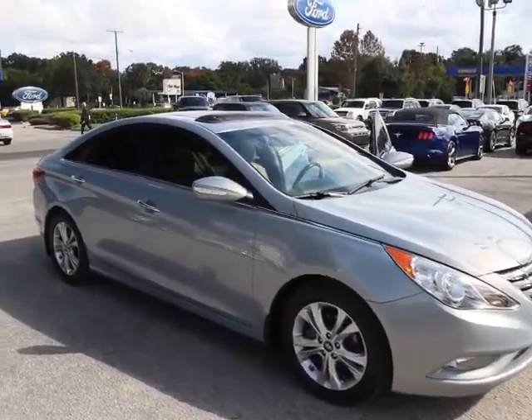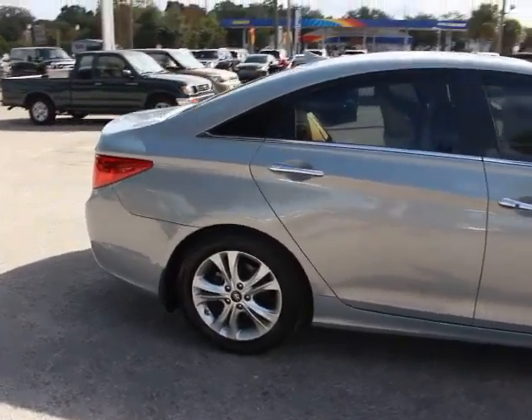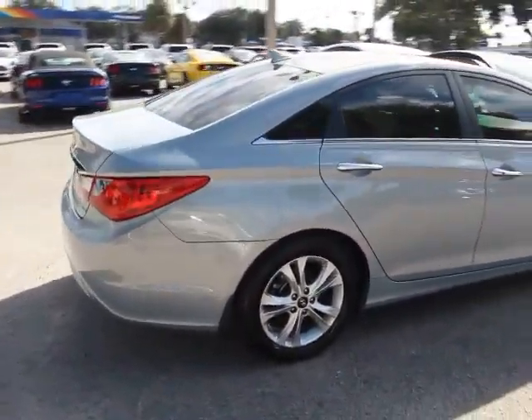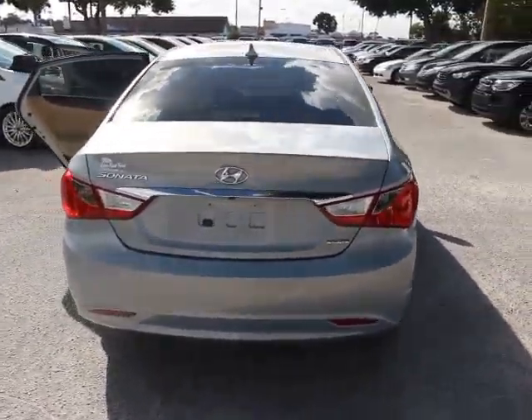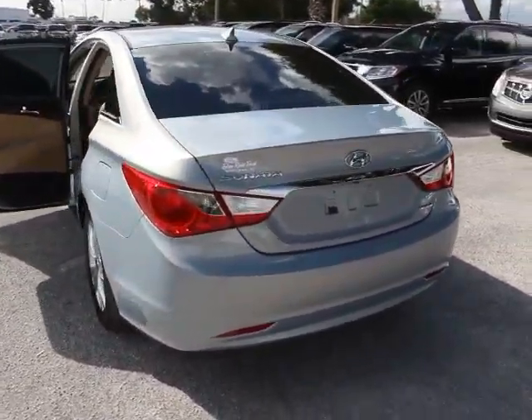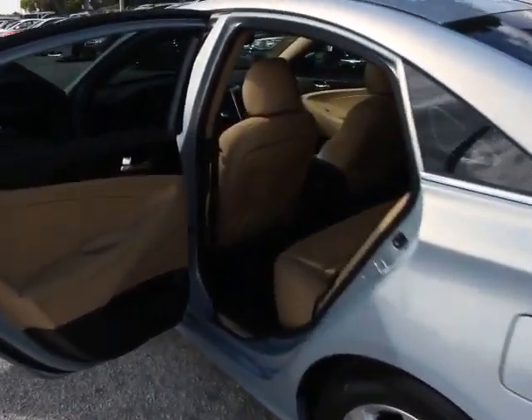2011 Sonata. The Sonata has a long list of technologically advanced interior features and options that make driving safer, more convenient, and much more fun. Don't forget the exterior corrosion protection — a 14-step roto-dip system that provides unmatched protection for your Sonata.